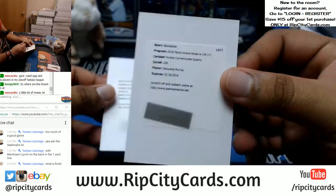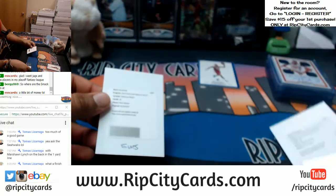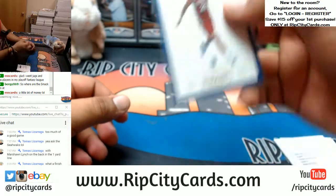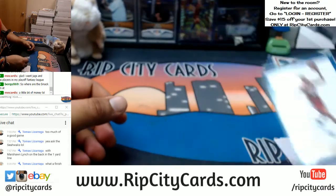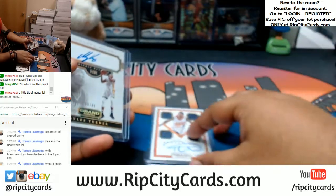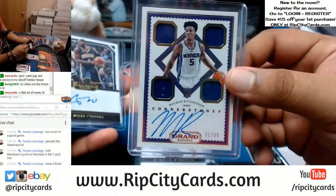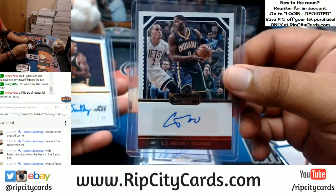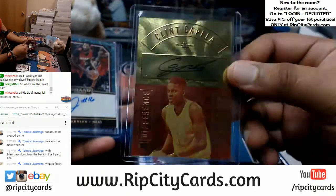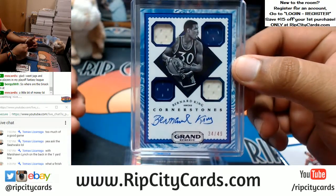All right, so we have Dejante Murray — the Rookie Cornerstone Courts, that goes to the Spurs. Devin Booker — Difference Maker redemption going to the Suns. There was one Ben Simmons base rookie card for the Sixers. And the autos are: Tyler Ulis, Suns; Miles Turner, Pacers; Nikola Mirotic, Bulls; Malachi Richardson, Kings; CJ Miles, Pacers; Adrian Dantley, Jazz; Tristan Thompson, Cavs; Clint Capella, Rockets; James Johnson, Heat; and Bernard King for the Knicks.